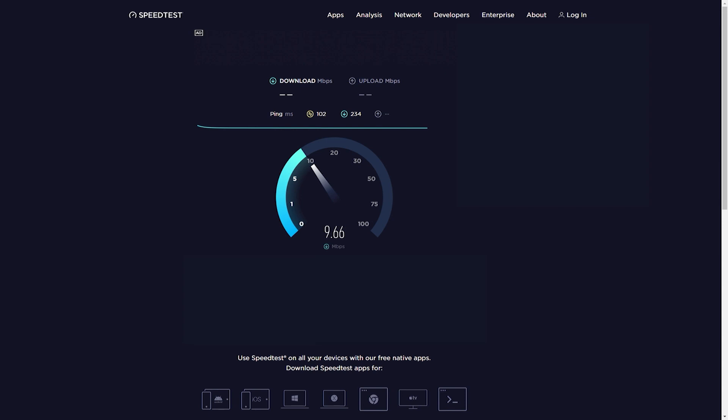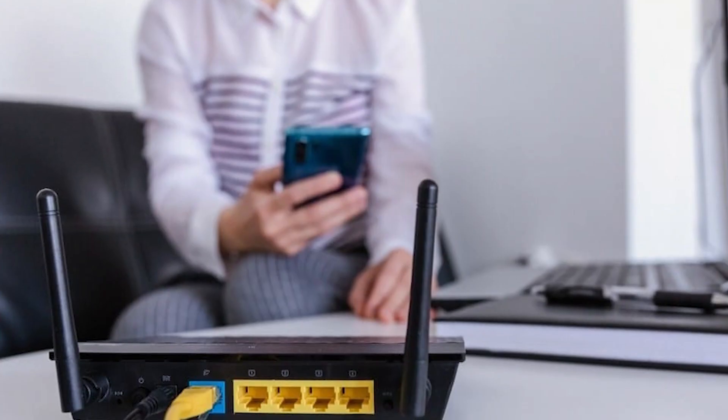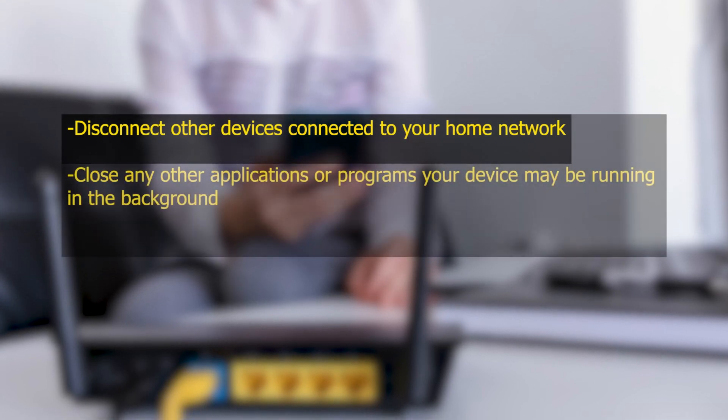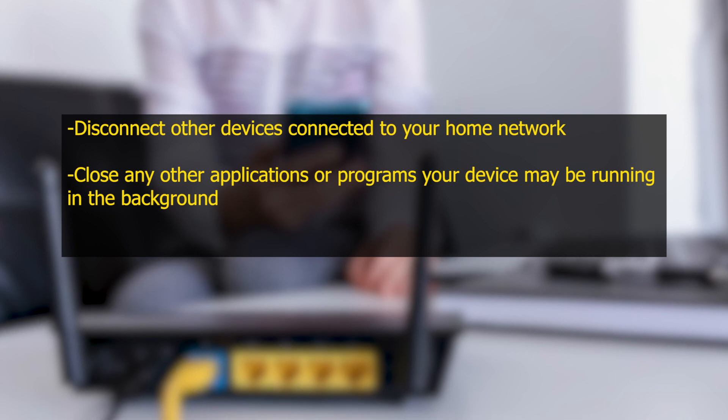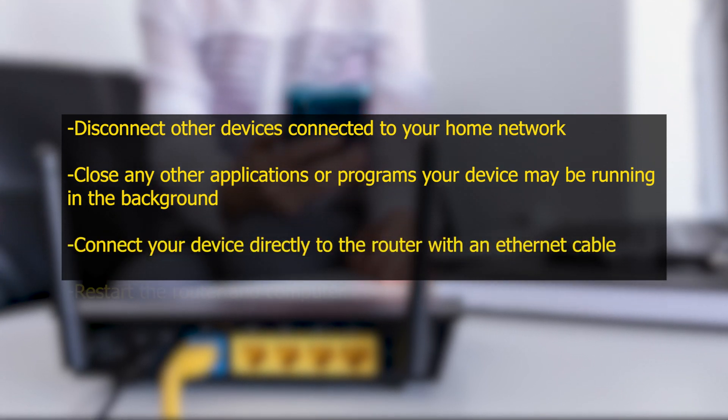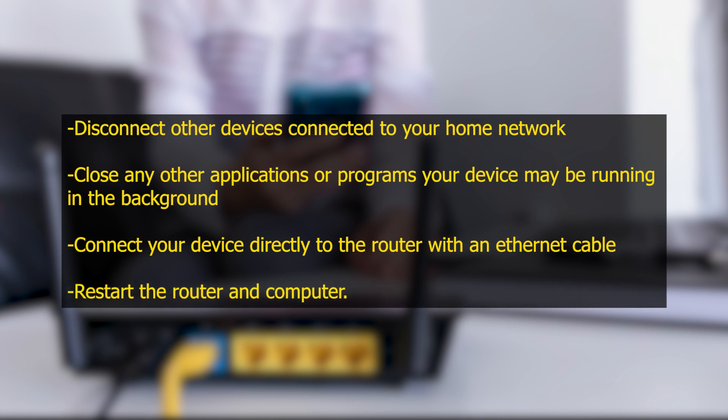If you are having an issue with the download speed of your internet, then try to perform the following actions: disconnect other devices connected to your home network, close any other applications or programs your device may be running in the background, connect your device directly to the router with an ethernet cable, restart the router and computer, then check if the Hulu Keeps Freezing Issue still occurs.